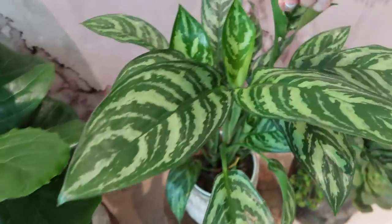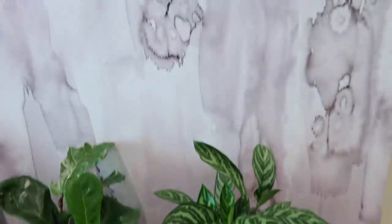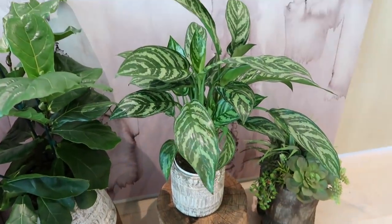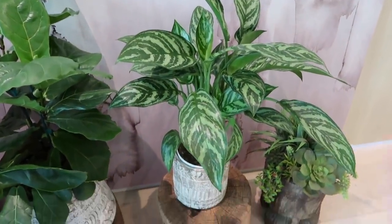Then we have here my Chinese evergreen. This one is really cool looking — it's grown some leaves and I like how it goes with the wallpaper. It's one of my newer ones but it almost looks like a mini tree. I like it — 7 out of 10.